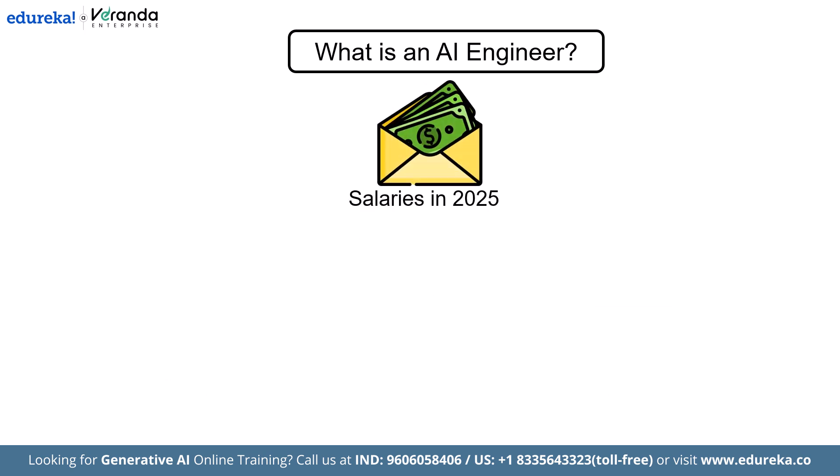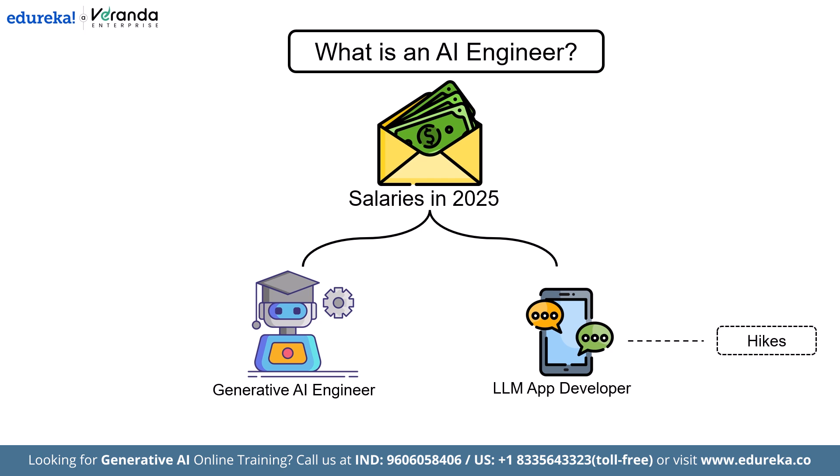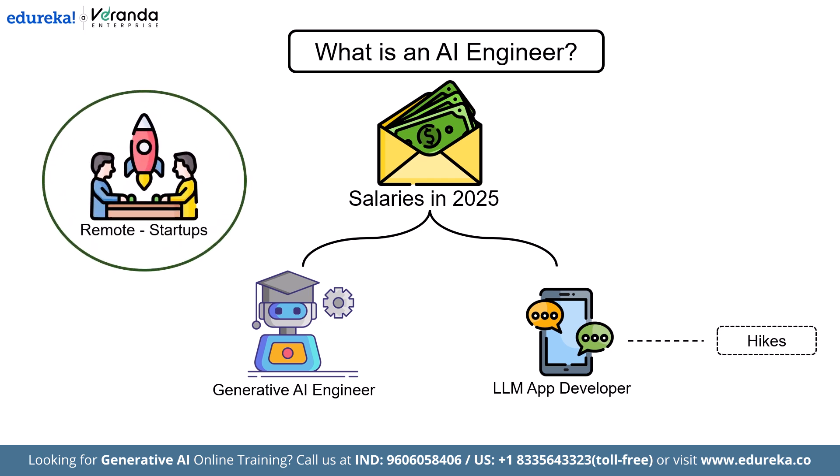Roles such as generative AI engineer or LLM app developer now come with substantial salary hikes, especially at remote-first startups and in high-demand markets like Silicon Valley.